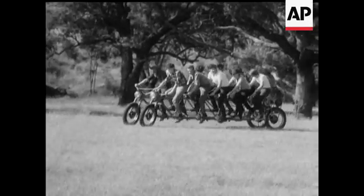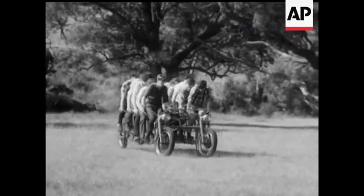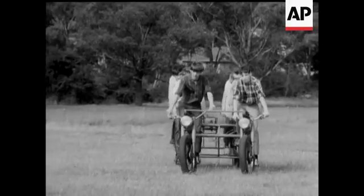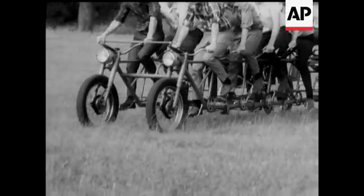Ever hear of a cat-a-decker cycle? While you're looking at one, it's a bicycle built for 10. It's the brainchild of a 17-year-old engineering student, David Plack. He and a team of fellow students at a technical school in Melbourne, Australia, spent nearly 50 pounds and all their spare time to build it.